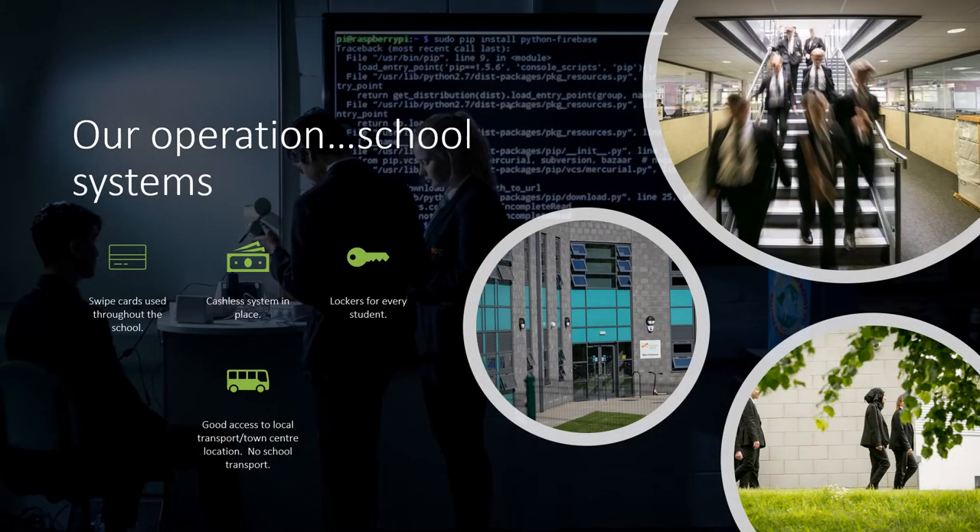I just need to explain some of our school systems. We use swipe cards for every student and every member of staff in school. Those swipe cards are used throughout the school day — students will need them to register their attendance in the morning through the turnstiles at the front of school, to get a library book from the library, to get printing out of the printer, and to pay for any breakfast or lunch during the school day.